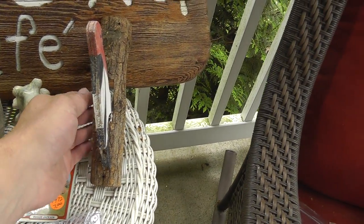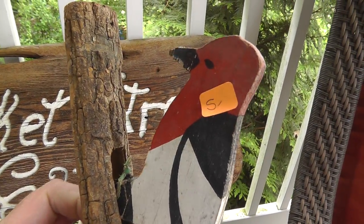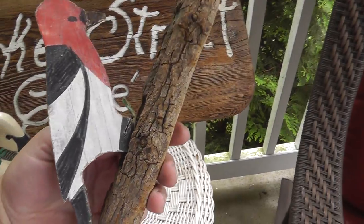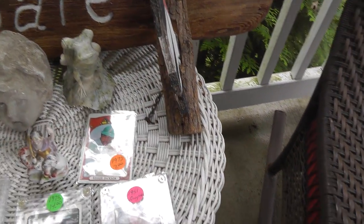Woodpecker — I had this last week and never talked about it. He's a door knocker. Pull the chain and he hits the wood. Seen better days, but he's got a cool look. Neat idea for a craft.